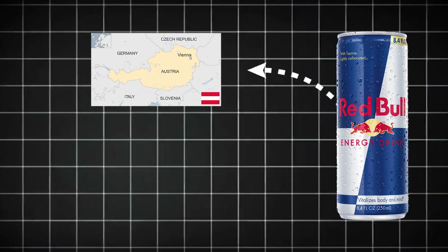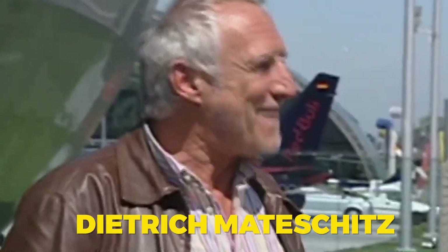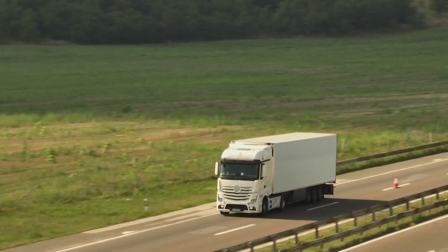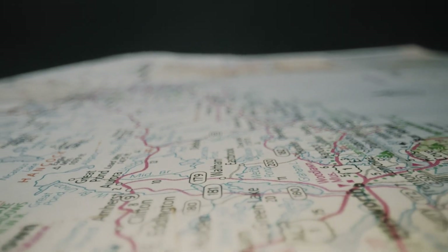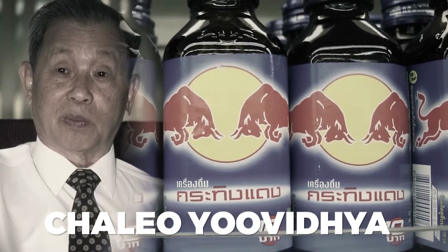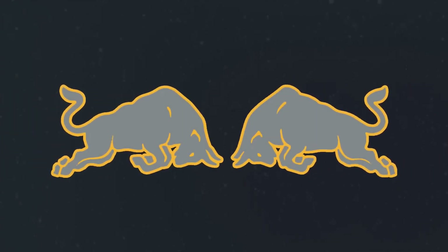Red Bull's journey didn't start in Austria — it actually began in Thailand. Back in 1982, Austrian entrepreneur Dietrich Mateschwitz was traveling for business when he came across a local Thai energy drink called Krating Dang. Popular among truck drivers and workers, this drink helped fight fatigue and boost endurance. Mateschwitz recognized its potential in the Western market, but knew it needed a brand makeover. Partnering with Thai businessman Chaleo Yudvihaya, they reformulated the drink, giving it a smoother taste and branding it under a new, powerful name: Red Bull.